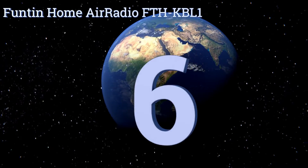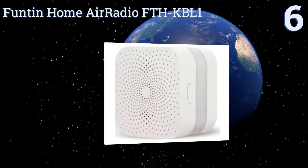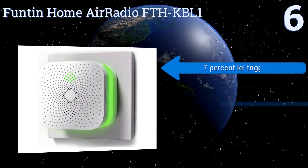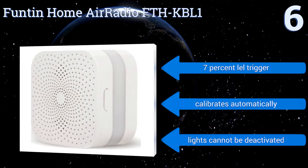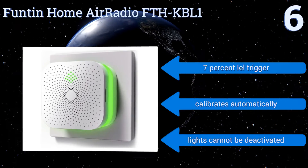At number 6, the colored rim around the Funtin Home Air Radio FTH KPL1 lets you know at a glance whether the air around your home is safe. It also indicates when the unit is in a self-test mode, when there's an error with its sensor, and when there isn't power running to it. It comes with a 7% lower explosive limit trigger and calibrates automatically. However, its lights can't be deactivated.